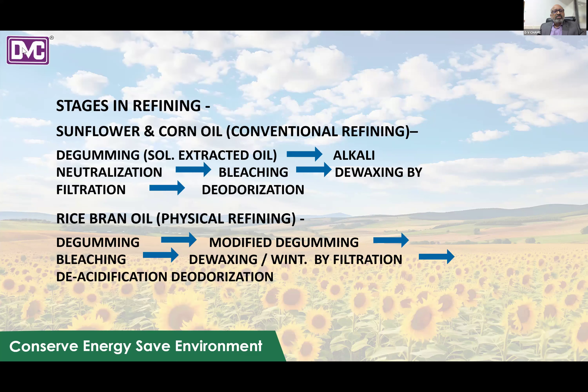Here are the stages in general conventional refining: degumming for solid extraction, then alkali neutralization, then bleaching, de-waxing by filtration, and finally deodorization.